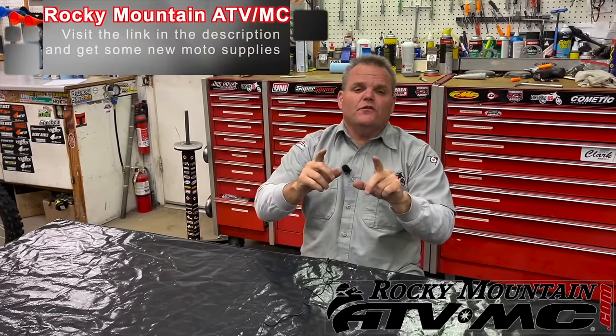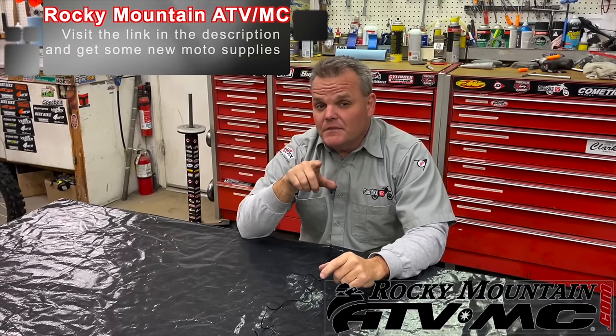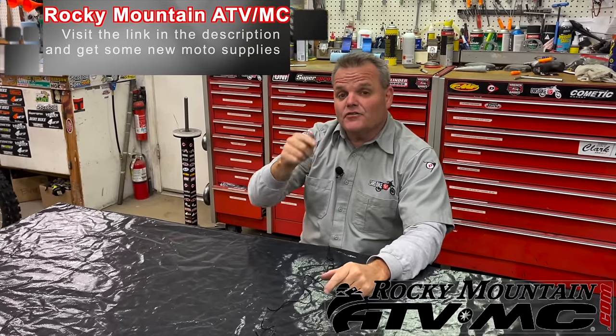Thanks for watching the video so far. Don't forget if you're going to shop for new parts for your dirt bike at RockyMountainATBMC.com to click on the link in our description below.